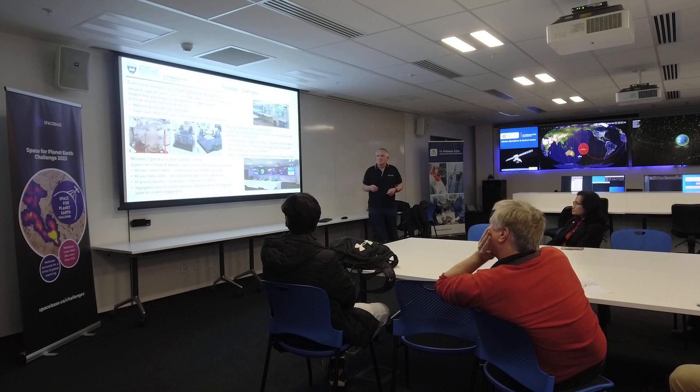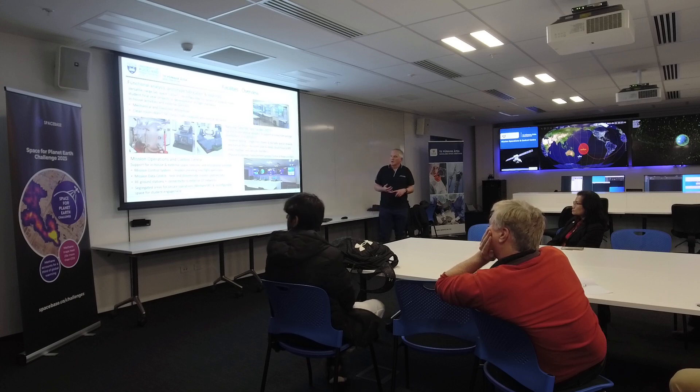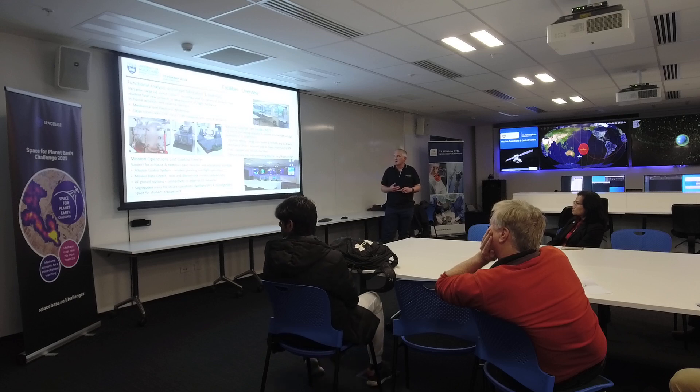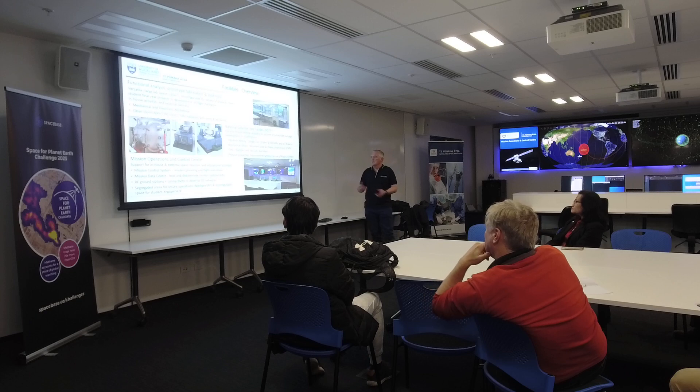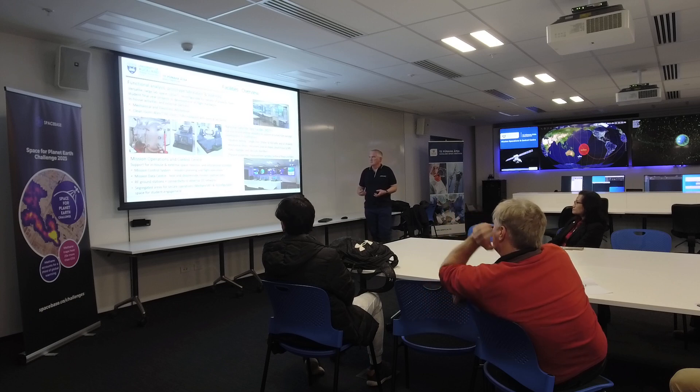We have quite a large clean room next door where we're able to build up the spacecraft. At the moment we're building a couple of CubeSat satellites for launch early next year. Downstairs we have a lot of large test equipment — the National Satellite Test Facility — where we can test the satellites before they launch, to make sure they'll survive both the launch environment and the in-orbit environment. These facilities are available for other organisations around New Zealand to use.